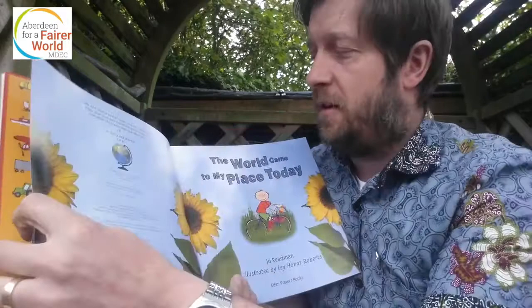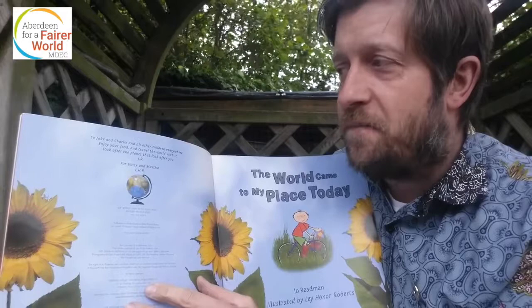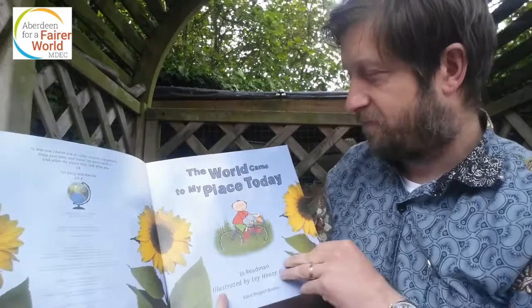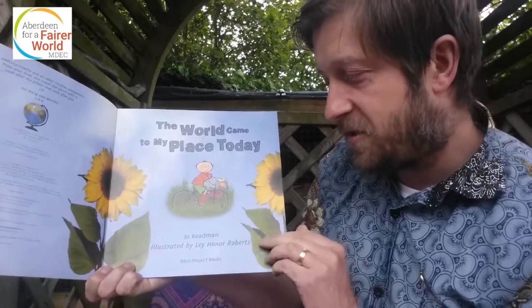So this book is to Jake and Charlie and all other children everywhere — enjoy your food and travel the world with it. Look after the plants that look after you. For Daisy and Martha. 'The World Came to My Place Today' by Joe Redman, illustrated by Leigh Honor Roberts.